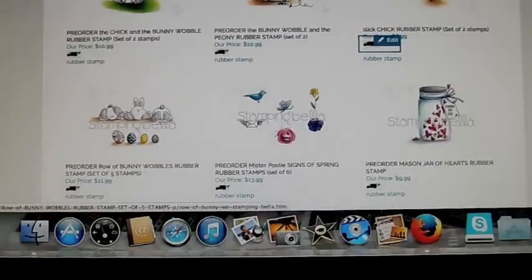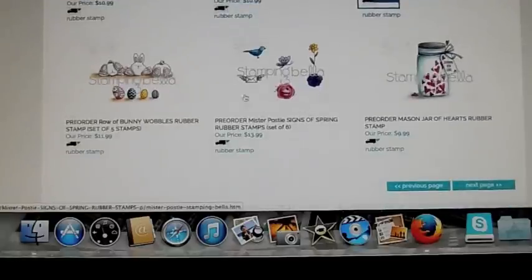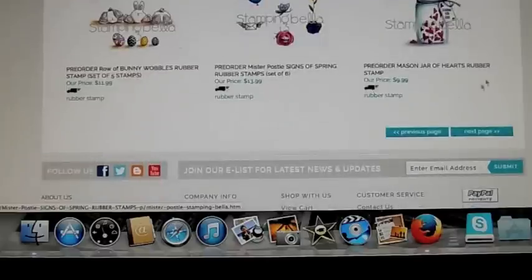That one's a bunny wobble and pony. This one's cute — the row with three bunnies. And there are some Easter eggs too. They have a new Mr. Posty. These are little stamps that you could decorate your envelopes with.